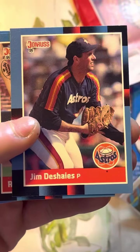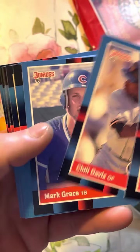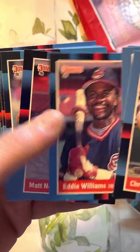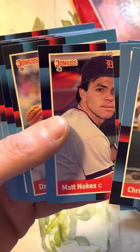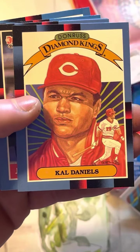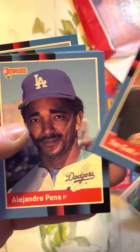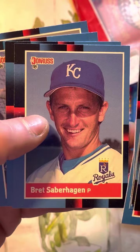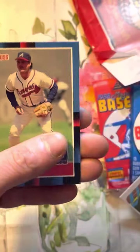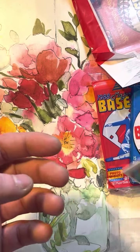This is 1988 Donruss right here. Not much in here really. I think Tom Glavin or something. Oh, Mark Grace Rated Rookie. I don't know who that is. Nobody special. Diamond Kings. Cal Daniels — nobody special. Alexandra Pina. Britt Saberhagen. Mike Witt. Gary Carter. Some Hall of Famers. Diamond Kings. Piece of gum. Piece of puzzle.